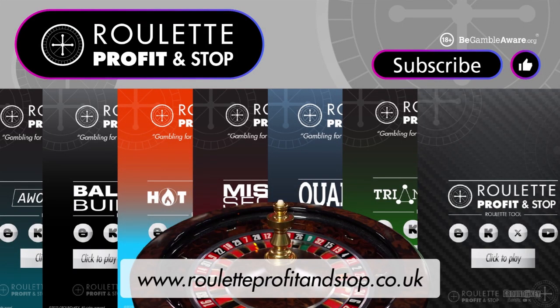Welcome to Roulette Profit Stop on YouTube — don't forget to hit subscribe, it's free. My channel is growing and I'm getting more subscribers daily, which is fantastic. The roulette tools I develop, as you can see on screen, are reference tools for how I like to play and gamble. Some tools give you information based on what's happening on the table, and others recommend numbers to cover based on the last number out.